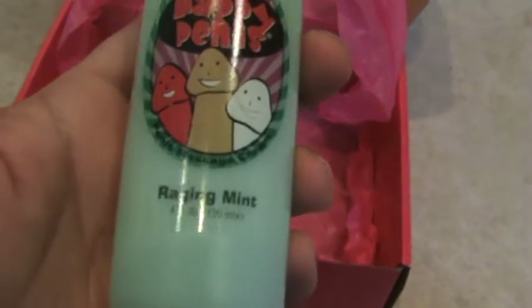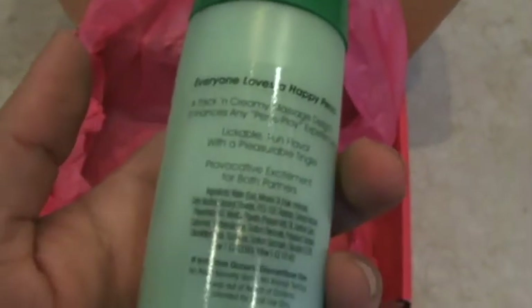The last item has a funny little name — it's called the Happy Penis. And it's some kind of edible-type lotion. I'm pretty sure we all know what this is for.